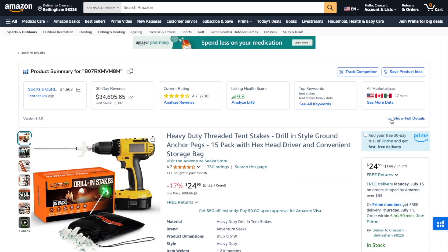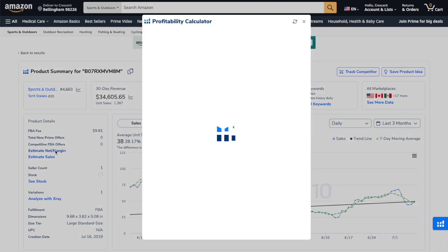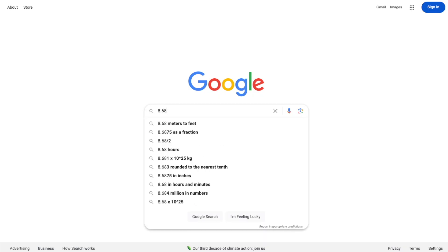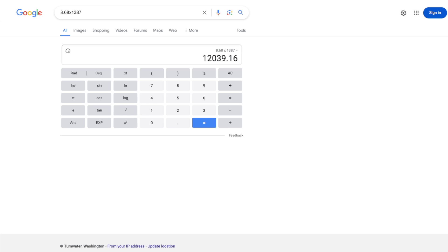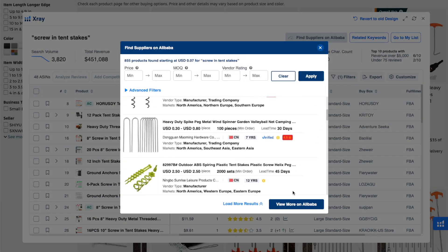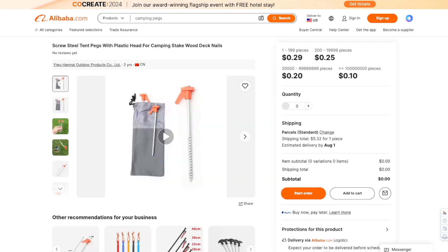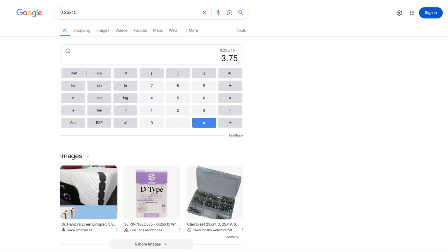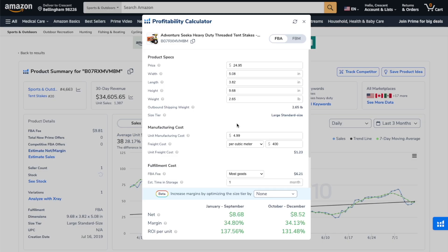With the convenience of the built-in tools Helium 10 has, let's see if this seller is actually making any money. If we take a look at the calculator, the estimated profit is over $8 per unit. Multiply that by the 1,300 sales in the last 30 days — that's $12,000 in profit. And to be a little more thorough, let's click the Alibaba button. I found a manufacturer with the exact same product for $0.25 each, which ends up being $3.75 for the same 15-pack. Jumping back to the calculator and updating the costs, that increases margins by 5% to almost $10 per unit.